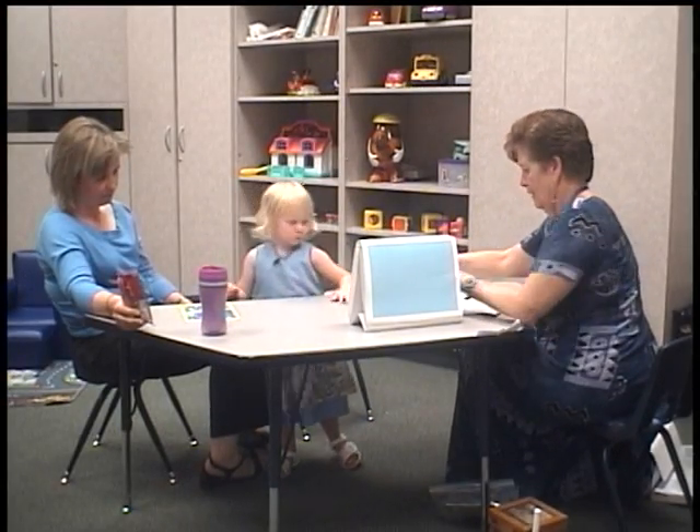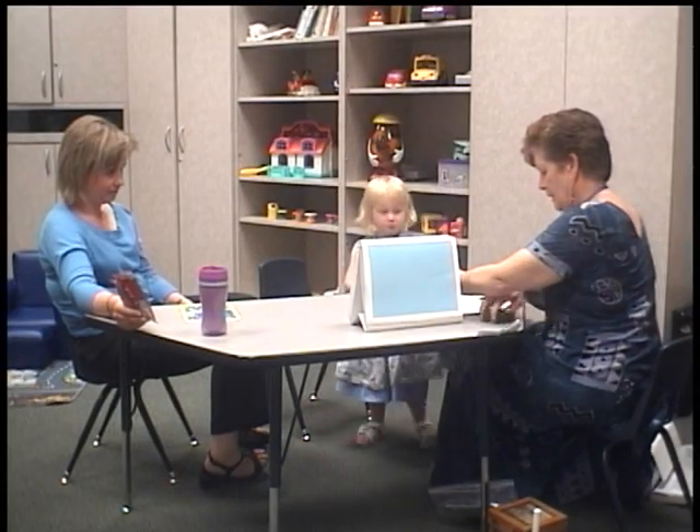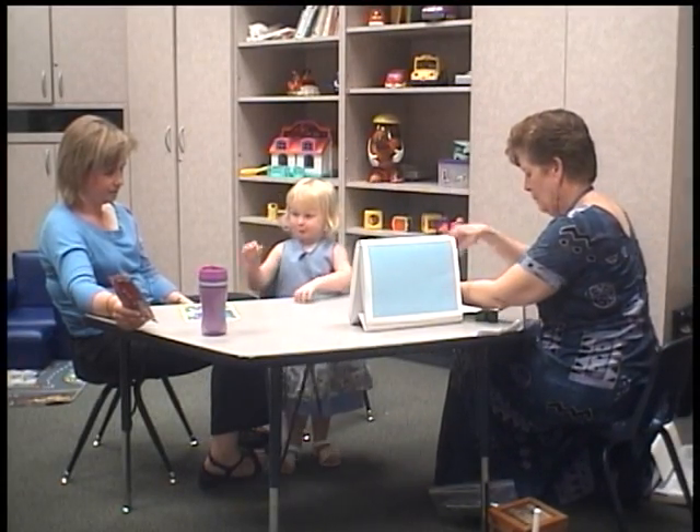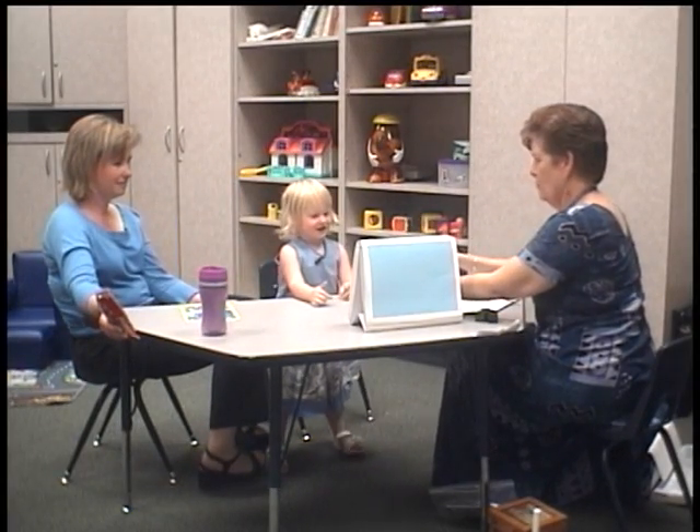All right, look here. We've got our blocks again. Lily, I'm going to put a block on the bear. He says, where's my block? Oh, there it went.